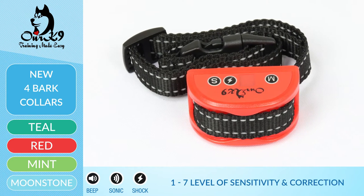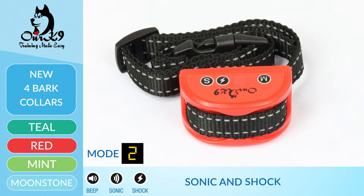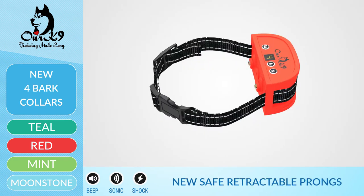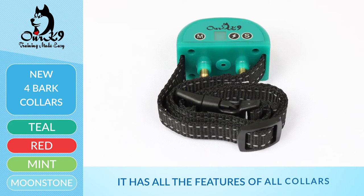This one has seven levels of sensitivity and seven levels of correction. You can choose between beep and shock, or sonic and shock. It also has the new safety retractable prongs.